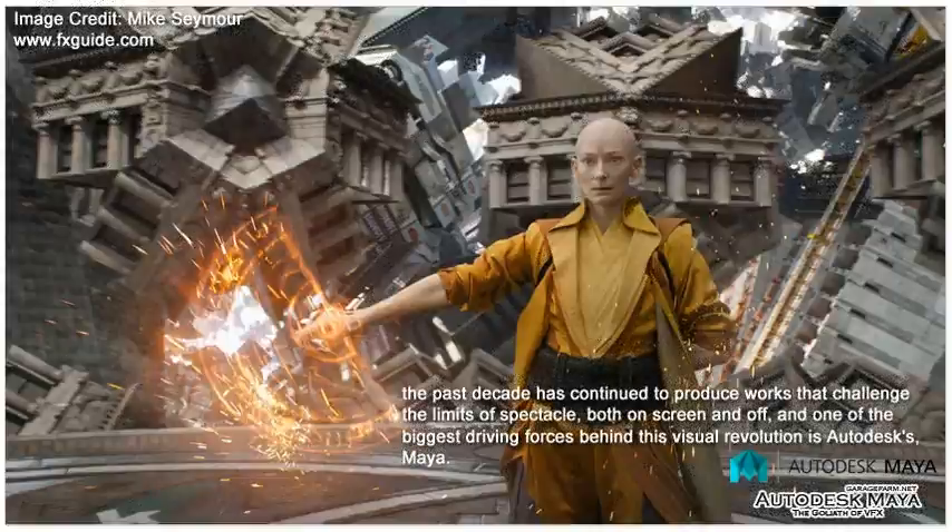The past decade has continued to produce works that challenge the limits of spectacle, both on screen and off, and one of the biggest driving forces behind this visual revolution is Autodesk's Maya.